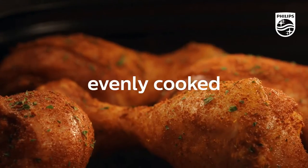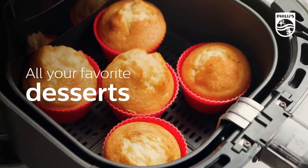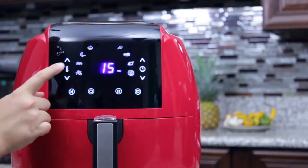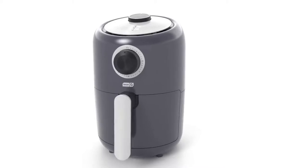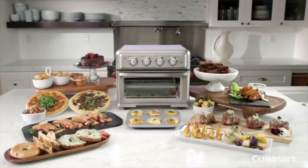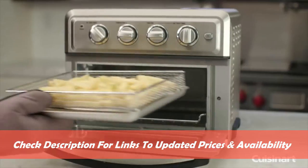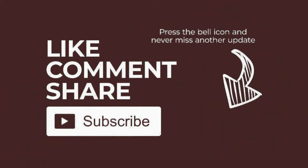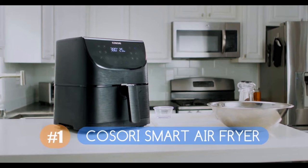Many models even cook food faster than regular ovens, making them a great option for busy households. Here we explore what to look for in a quality air fryer, taking into consideration things like counter space and whether you're feeding a large group. We've compiled a list of our favorites, from premium models to more compact options designed for smaller kitchens. Links are in the description for updated prices and availability. Now let's get started.